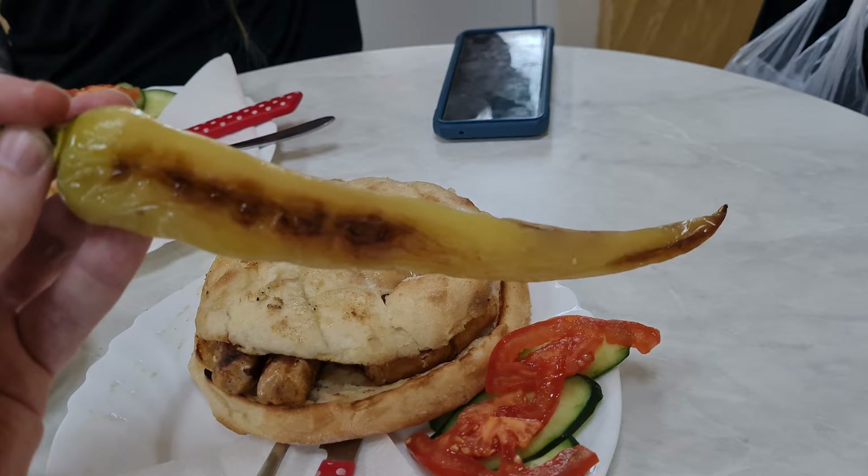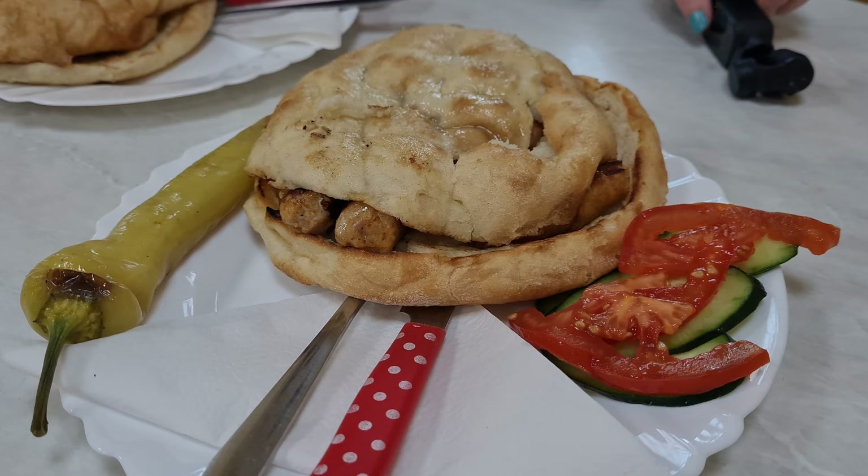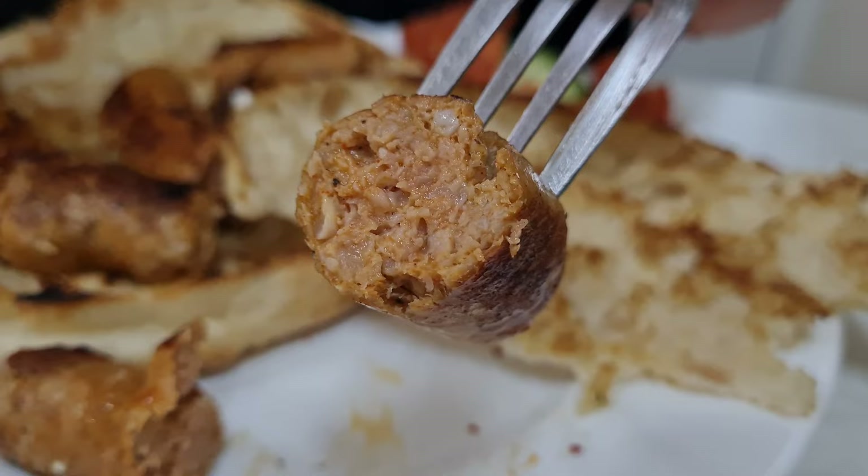This bread is called lepinja — the same kind we had in an earlier food video. They also serve what I'm assuming are hot peppers, which they have in Hungary all the time, so maybe that's another Hungarian influence. They smell spicy. I ordered the sausage instead of the cevapi so we wouldn't get the same thing twice. The pepper is even spicier than the ones I get in Hungary. The sausage is really meaty and juicy with chili flakes — my mouth is on fire but it's absolutely delicious.